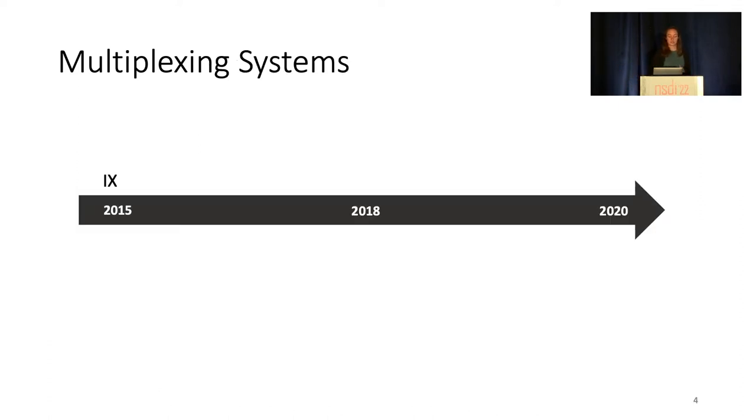Several existing systems take this approach of multiplexing between applications, such as Shenango, Caledon, and Fred, to name a few. These systems reallocate cores to applications for efficiency while also achieving low tail latency.